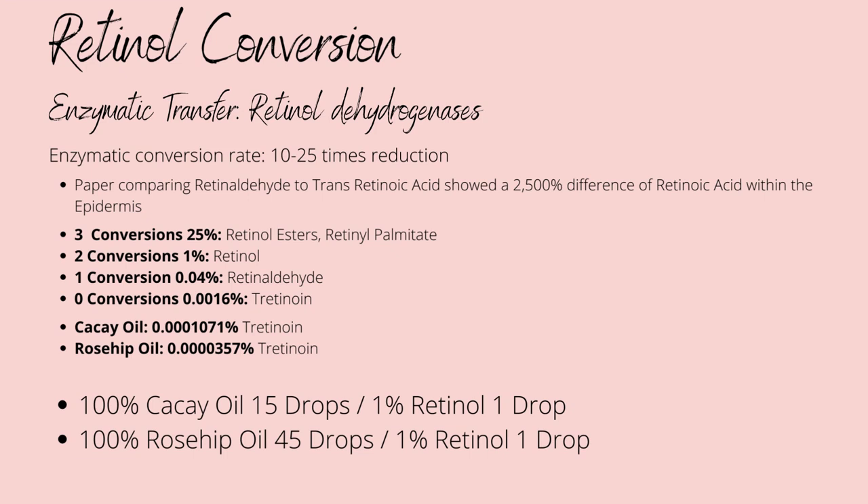The best version to use outside of a pharmacy is retinaldehyde, which is a retinoid with only one conversion. The best paper we've found shows a 2,500% deduction in potency per conversion when compared to trans-retinoic acid, meaning 1% retinol is equivalent to 0.0016% tretinoin — only about 15 to 16 times less potent than pharmaceutical-grade cosmetics.